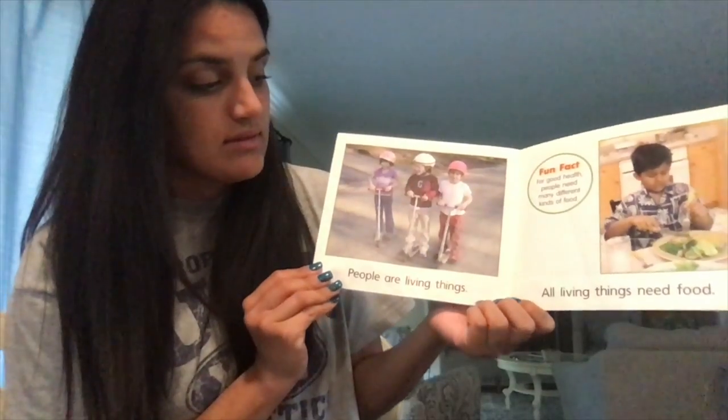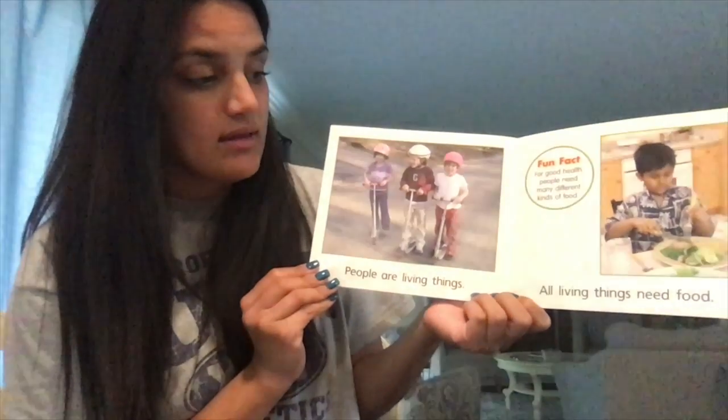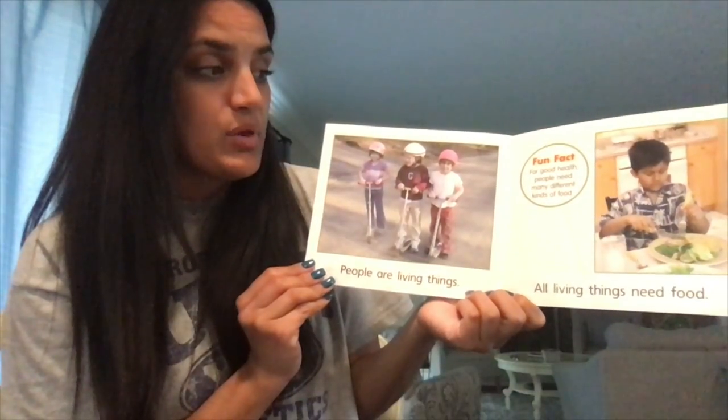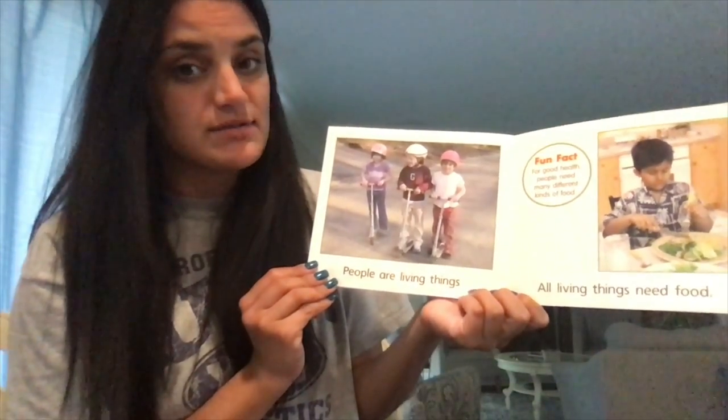People are living things. All living things need food. Fun fact: for good health, people need many different kinds of food.